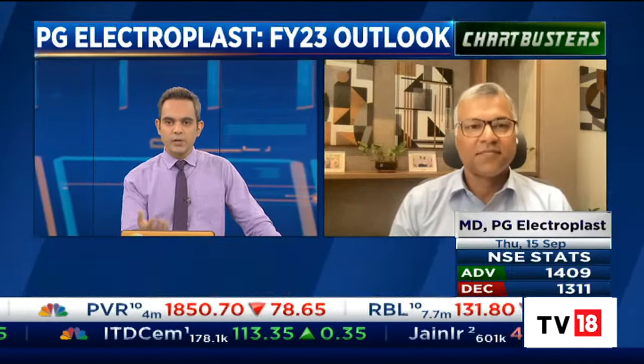Mr. Gupta, your stock has been buzzing around. I wanted to ask you some basic questions. You have given a guidance, and it's eye-popping that a management gives guidance in absolute terms on the EBITDA front. You have given a revenue guidance of close to around 1,800 crores and EBITDA guidance of around 125 crores. Do you stick to this guidance? And you're saying you have a good order book on the product side, but you've not quantified it. I request you to quantify it.